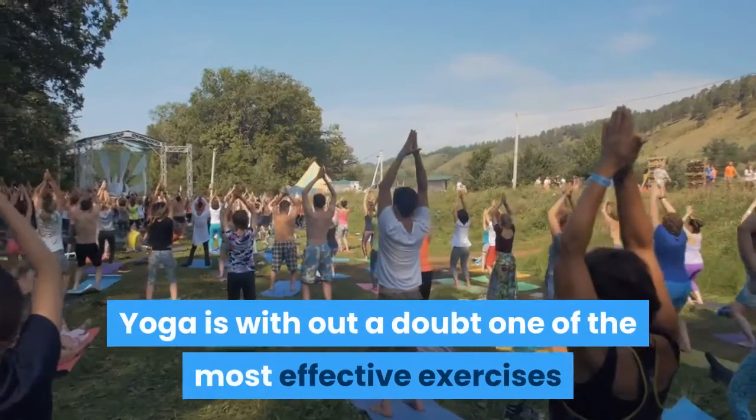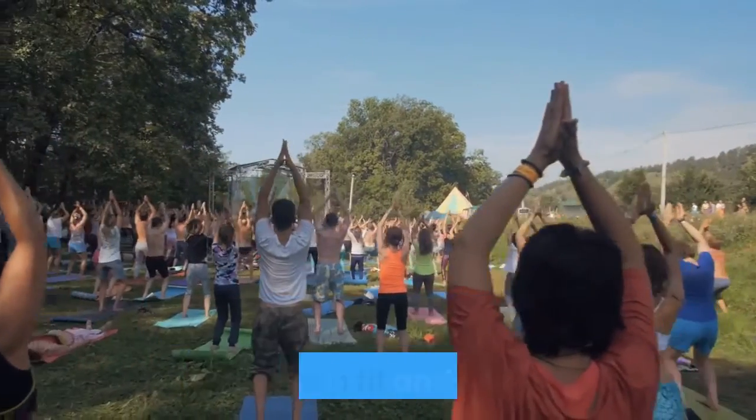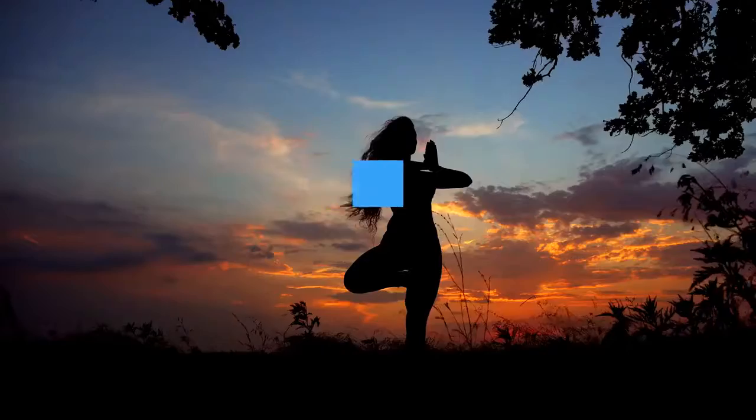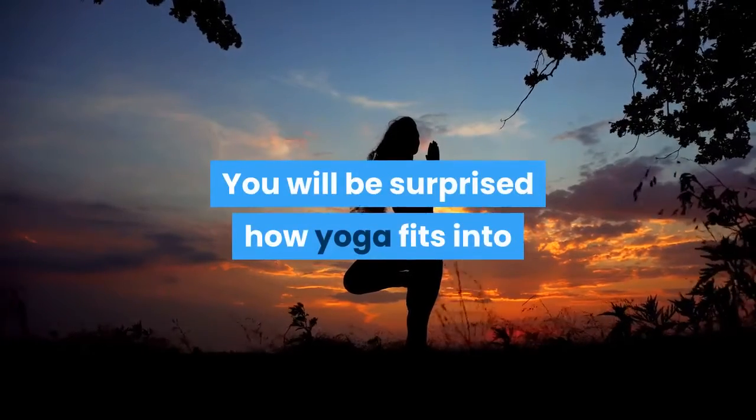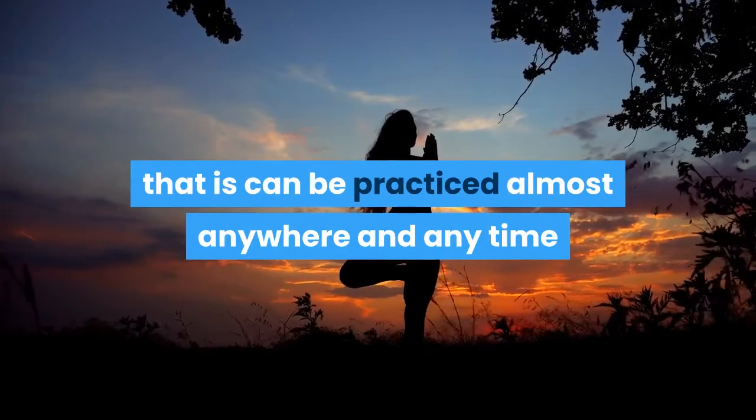Yoga is without a doubt one of the most effective exercises performed today in helping people to stay in shape and to keep fit and healthy. You will be surprised how yoga fits into your daily way of life, due to the fact that it can be practiced almost anywhere and anytime.